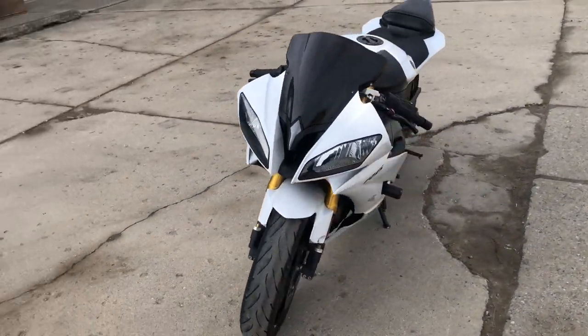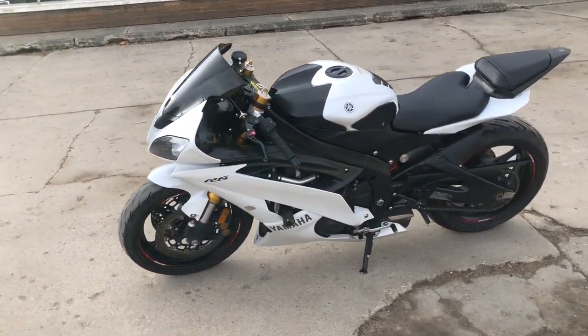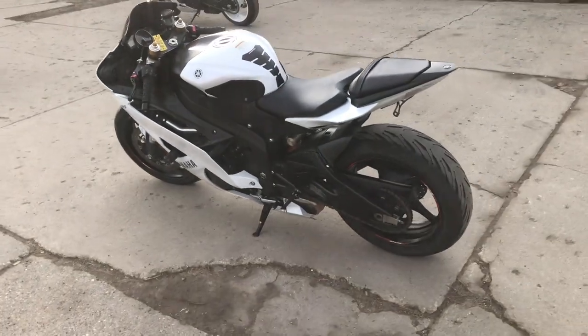This is the real deal R6 with CRG adjustable levers, frame sliders, the flat-out windshield, fender eliminator kit with the 2G exhaust. It sounds great.